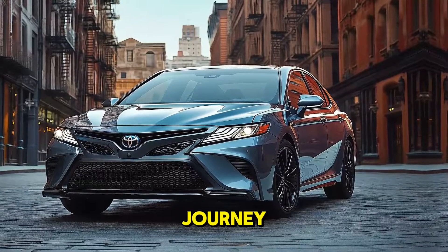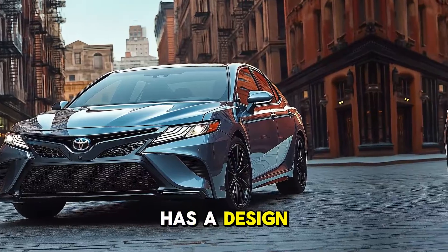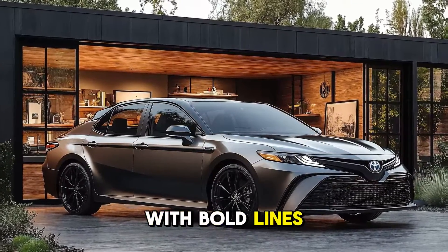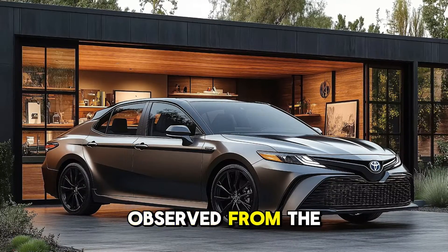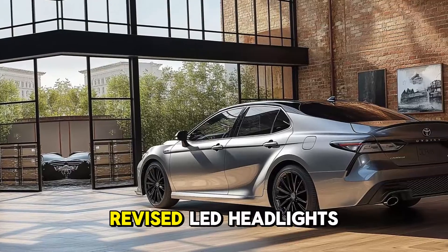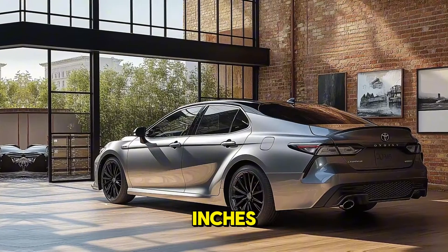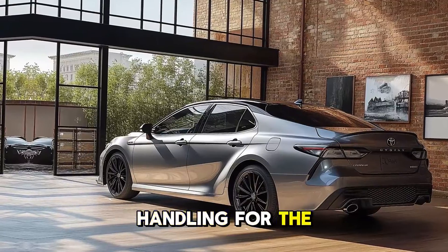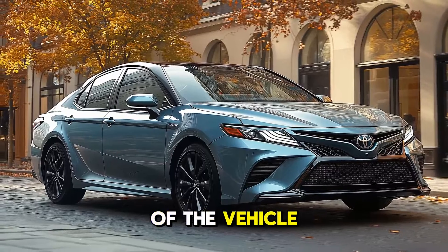This not only helps you save money on petrol but also lets you make the most of each journey. The 2025 Toyota Camry Hybrid has a streamlined and aerodynamic design, with bold lines and an aggressive front grille. The revised LED headlights and 18-inch alloy wheels give the automobile a more luxury feel, while the lower stance improves overall handling.